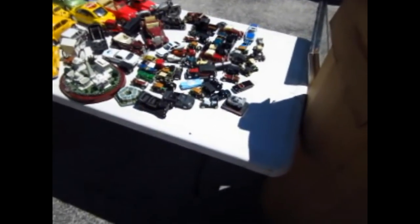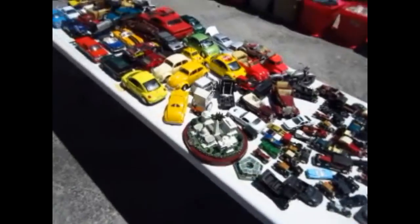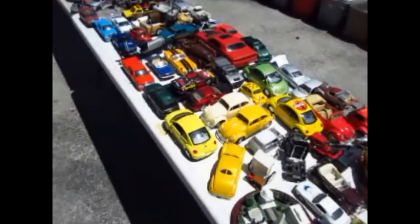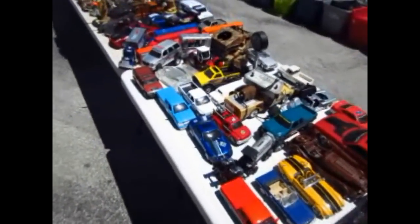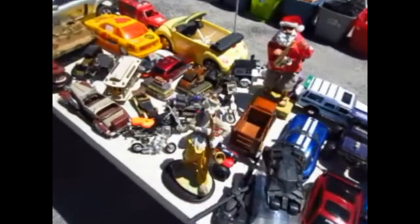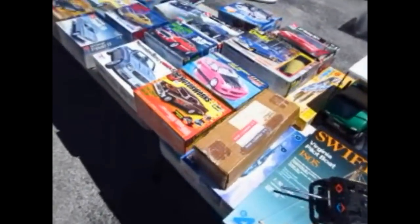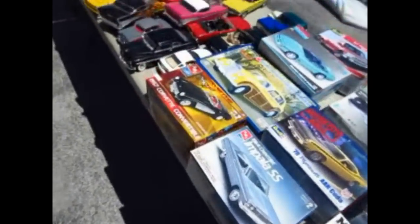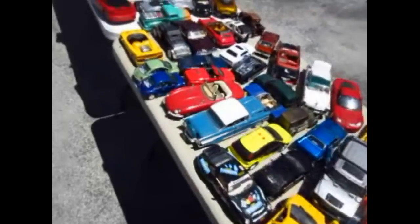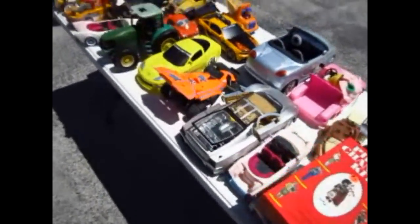Now we have some automobiles — look at all the model cars and die casts! Holy cow, all left over from the on-site sale, and we'll be selling these all to the highest bidder. Just look at all of them — even a clown and a Santa Claus mixed in there, train cars, tanks, Mustangs, model cars you put together — hundreds and hundreds and hundreds of them. Holy cow!